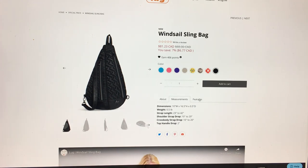And then it says shoulder strap — I guess that's kind of hard to say because it's adjustable, with a two-inch handle drop at the top.